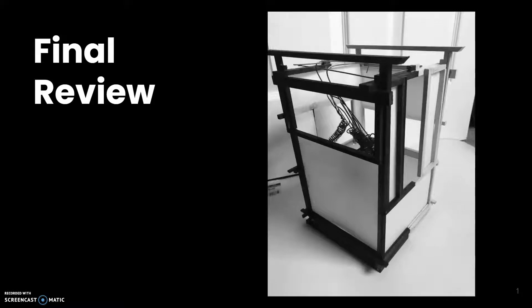Hi, my name is Corbin Fitz and today I'm going to be presenting my box for the final review of architecture this semester. So let's get right into it.